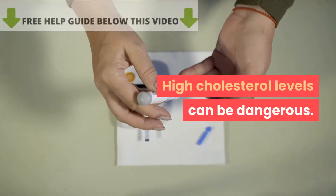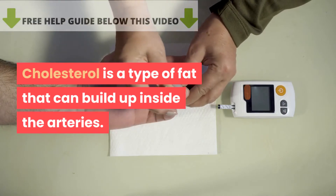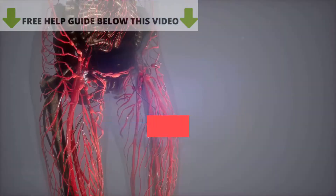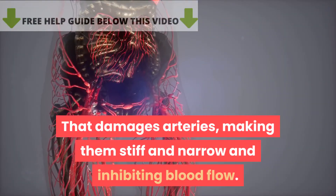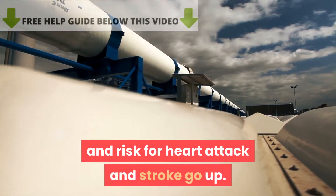High cholesterol levels can be dangerous. Cholesterol is a type of fat that can build up inside the arteries. Over time, it can harden to form a stiff plaque that damages arteries, making them stiff and narrow and inhibiting blood flow. The heart has to work harder to pump blood, and risk for heart attack and stroke go up.